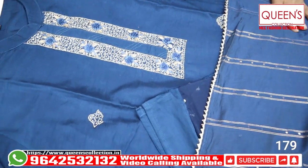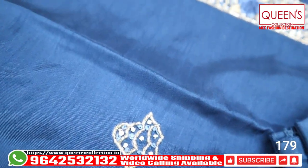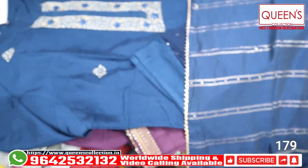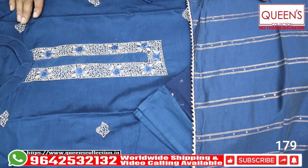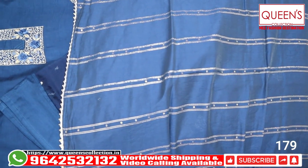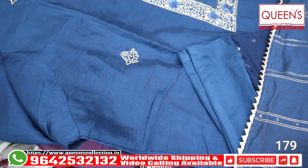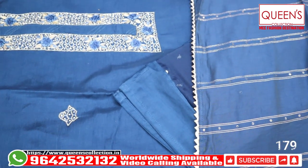These are the varieties available in plus sizes. There are many varieties in the store — ready-made dresses, dress materials, nightwear, and mix and match sections. Please do visit the store. Video call facility is available — but Saturday and Sunday video calls are not possible. For international customers, please note the timing for video calls. Friends, these are the collections for today. See you soon with new collections. Signing off from Queen's Collection!